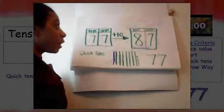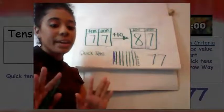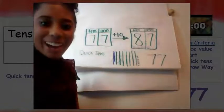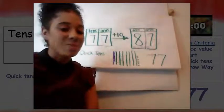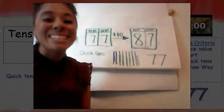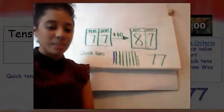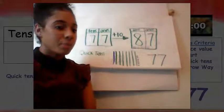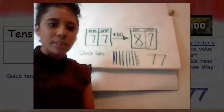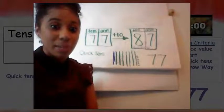That was a lot of hard work, but Miss Finney loves a good challenge. Today I said we were going to talk about ten more, ten less, one more, and one less. I have a challenge — I want to know what one less than seventy-seven is. Pick that pencil up. I want to see quick tens to show one less than seventy-seven, and I want to see the arrow way to show one less than seventy-seven. Pause the video, and when you're finished, hit that play button to check your work.